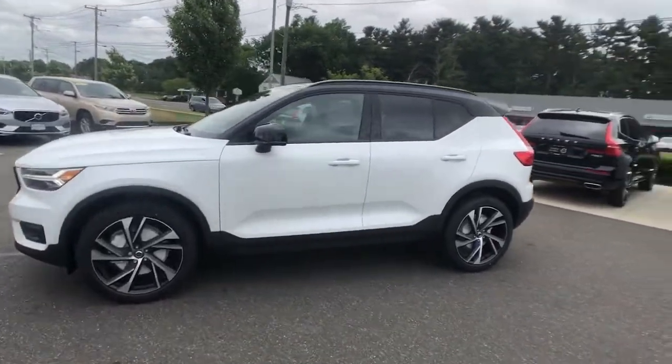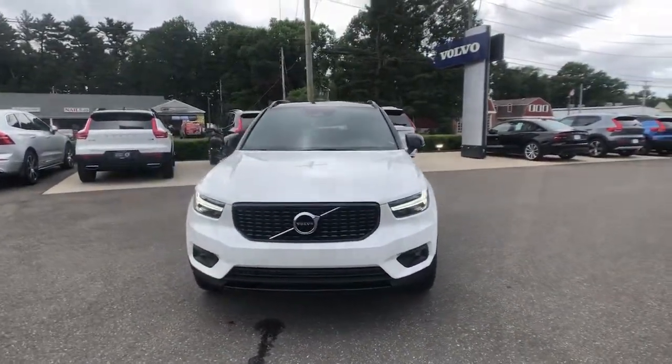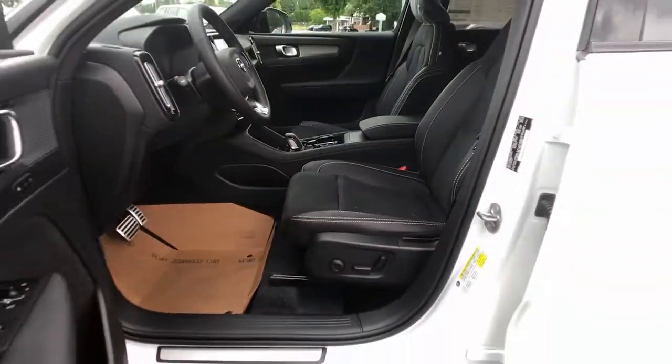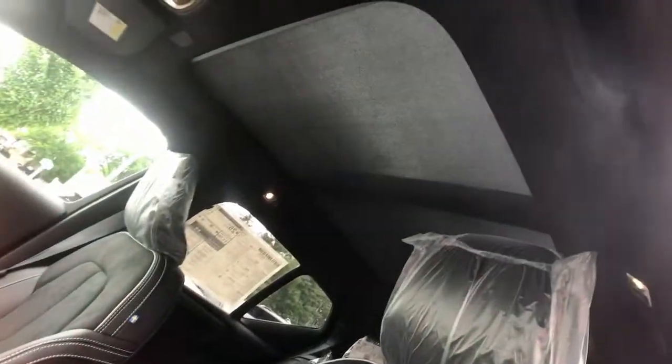These are just some of the great options this vehicle comes with: panoramic roof, sun/moonroof, keyless entry, navigation system, all-wheel drive, backup camera, keyless start, heated mirrors, power passenger seat, satellite radio.